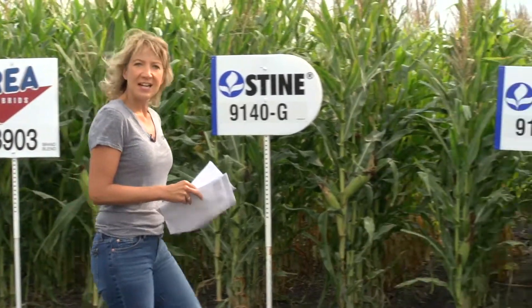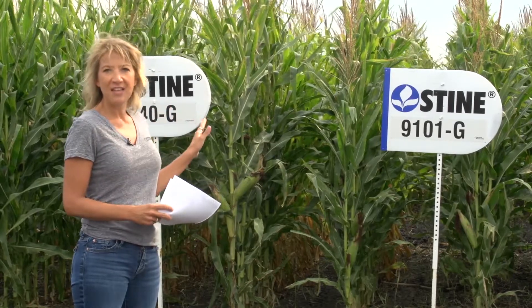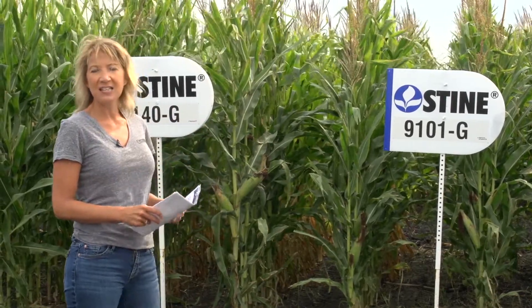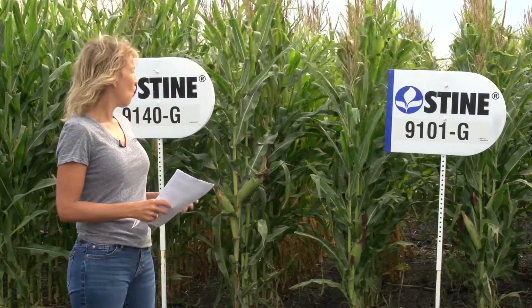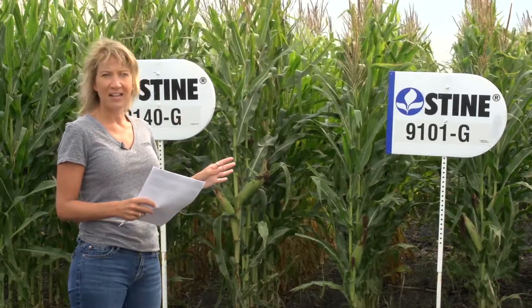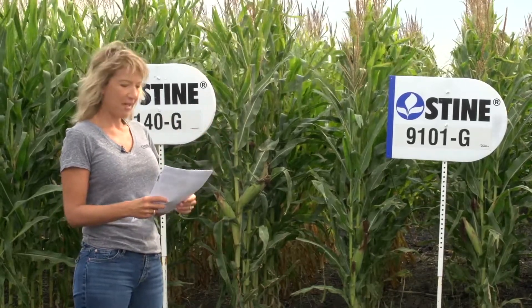The next one is 9101G. I should also say, this dash G means it's just a straight glyphosate. You can spray Roundup on it, or you can spray Liberty on it. There are no other traits in this, just the chemical.